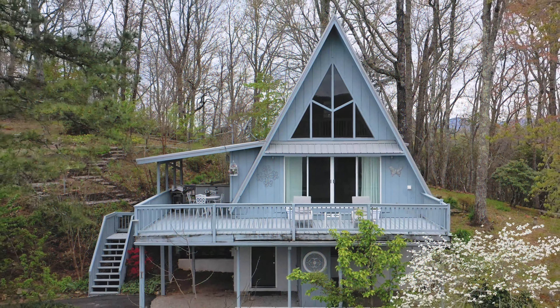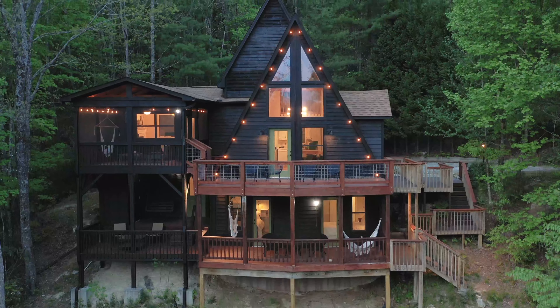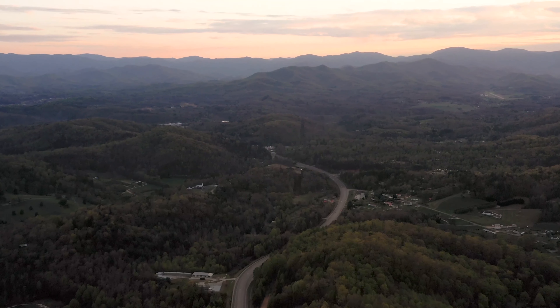Thanks for watching, guys. Be sure to give the video a thumbs up and subscribe if you made it this far. My A-frame cabin playlist is linked in the description. Thanks again for watching — I'll see you next week for another Airbnb tour.